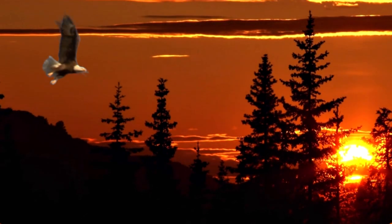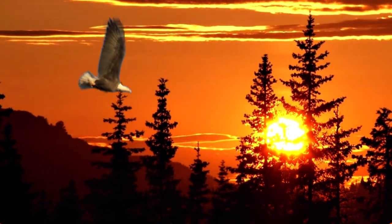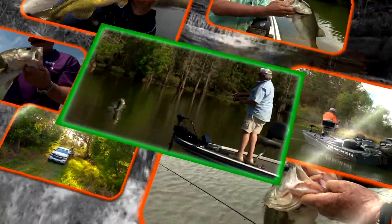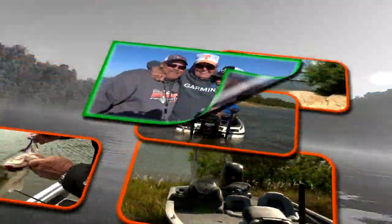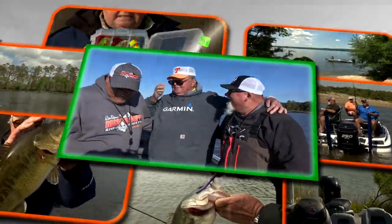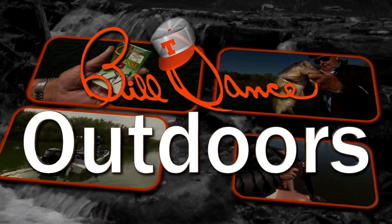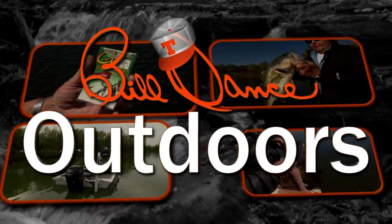Now the sun is just starting to climb up over the treetops, and it's gonna be a beautiful day, that's plain to see. Welcome to Bill Dance Outdoors, America's most popular and longest running TV fishing show.